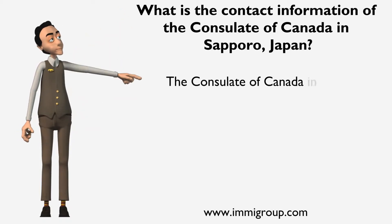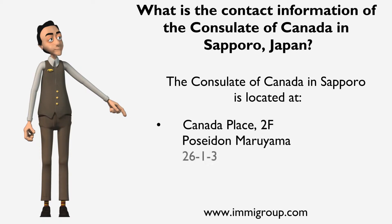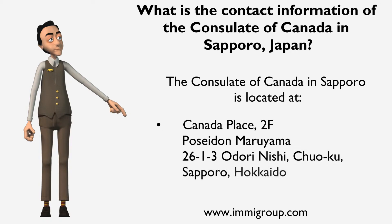The Consulate of Canada in Sapporo is located at Canada Place, 2F, Poseidon, Maruyama, 26-1-3, Odori Nishi, Chuo-ku, Sapporo, Hokkaido, 064-0820, Japan.